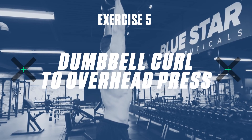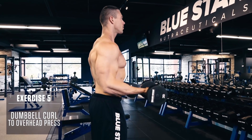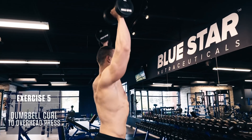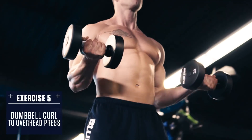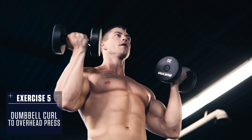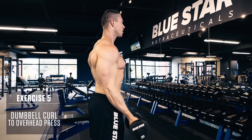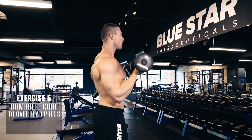Exercise five: dumbbell curl to overhead press. Stand with dumbbells at your sides. Curl them up at the same time, rotating your palm towards the ceiling as you raise to the top. Once at the top, press your hands up overhead as you rotate your palms out away from your face, like an Arnold press. Lower under control to shoulder height, rotating your palms in towards you, then lower back down, fighting the flex on the way back down. Fast explosive concentric, slow controlled eccentric. And that's this week's Faster Fat Loss Workout.